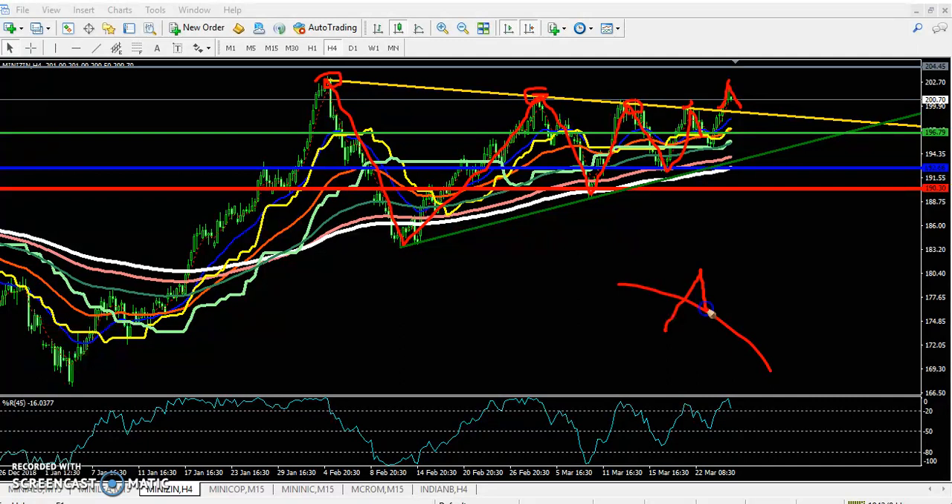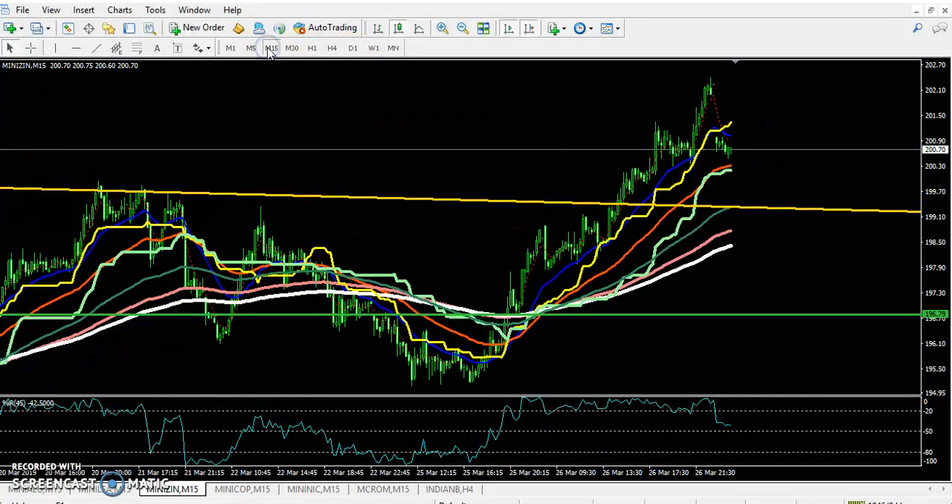Now that resistance line is becoming a support. We are expecting the price will reverse toward this previous resistance line, which will now become support. After that it will start going upside. That is why we have to wait for the price to retrace to this resistance line. If you look at the 15-minute chart, you can see this resistance line here is now becoming a support.